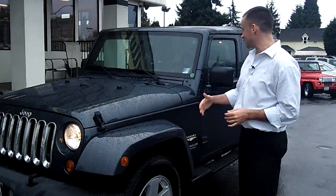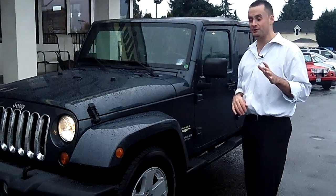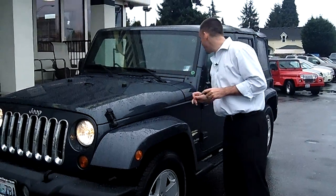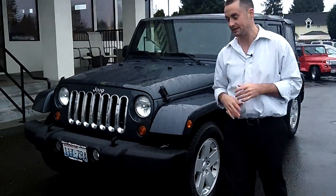Hey folks, Adam Ashby here with Puyallup Car & Truck. I'd like to show you our 2007 Jeep Wrangler Sahara Unlimited, stock number 91236. Local trade-in, clean vehicle history report, never been in an accident.